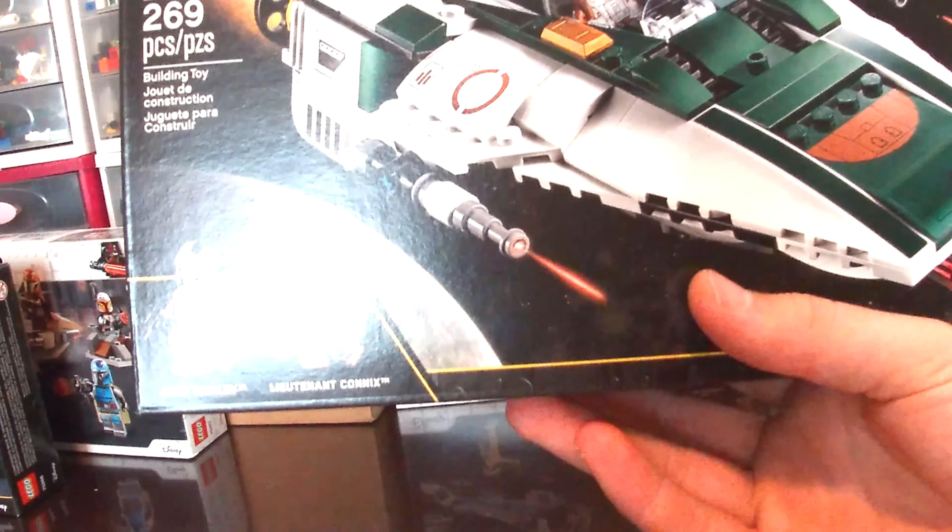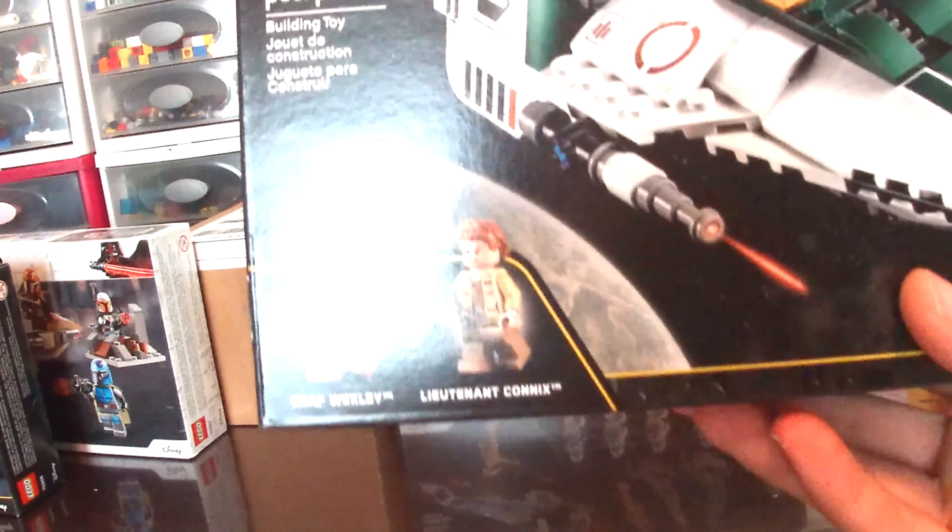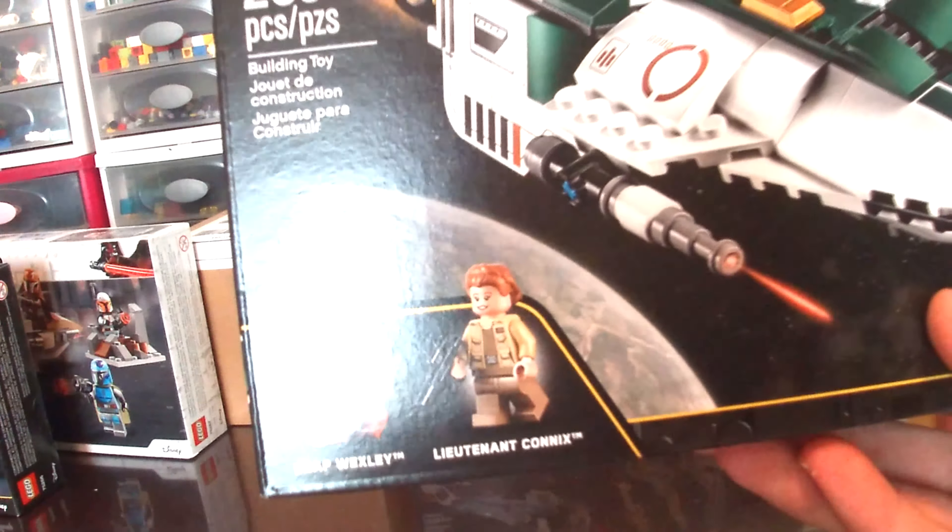Hello everyone and welcome to a Lego haul video. It's been a while since I've done one of these, but I wanted to do another one, and after a month or two of collecting, this is what I have.